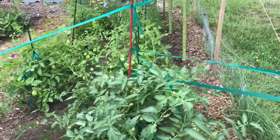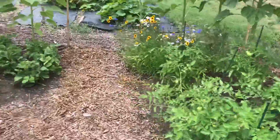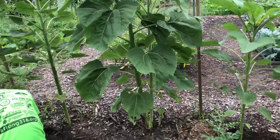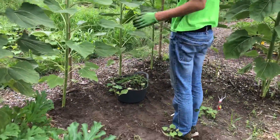New apparatus here with the tomato plants to keep them from falling down. Derek, how's the garden going? Great. Walk us through it. Right now I am cleaning the sweet potatoes.